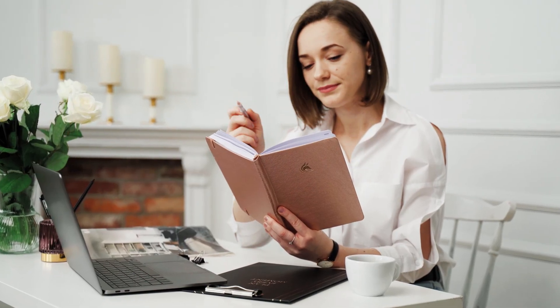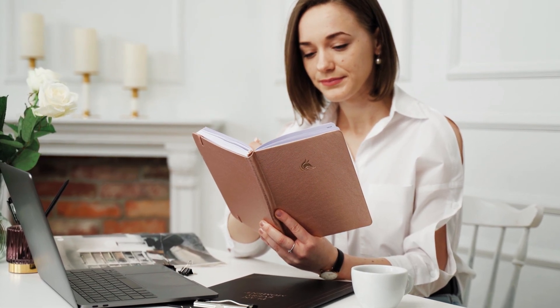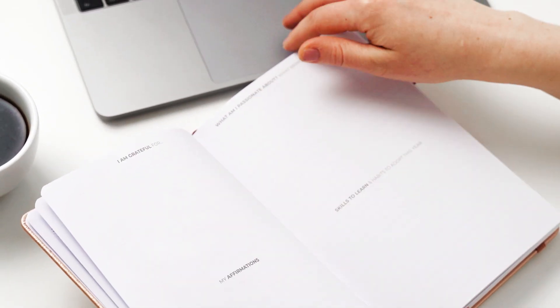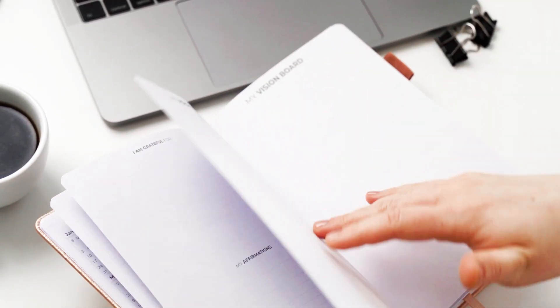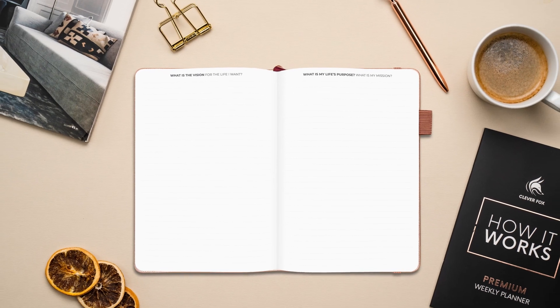To help unleash your true potential, this planner starts with questions and prompts that help you define your true priorities and develop a vision for your perfect life. Take your time filling in these sections — they will help you set the right goals and start living every day to the fullest.